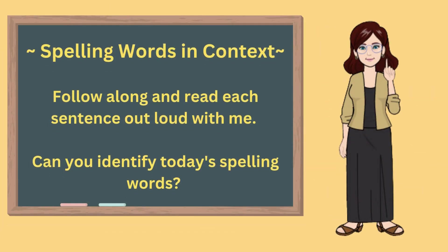Spelling words in context. Follow along and read each sentence with me and see how many of today's spelling words you can identify in the sentences.